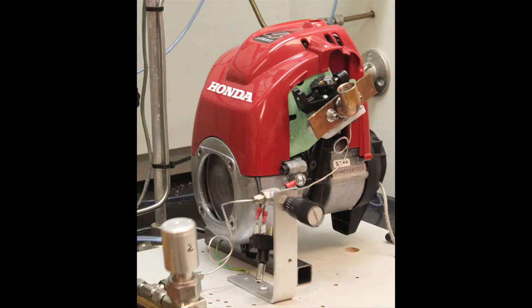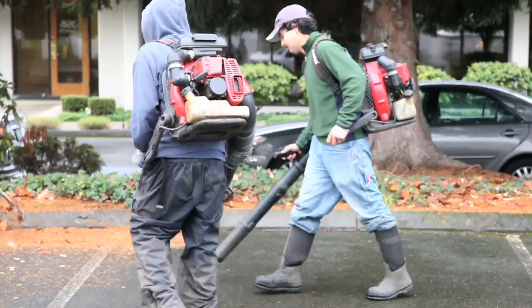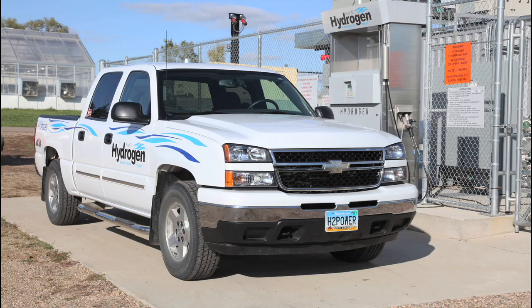The hydrogen is sent to the engine. Here, for test purposes, a four-stroke Honda utility engine is shown, the type used for outdoor power tools such as leaf blowers and weed whackers. In practice, however, conventional six- and eight-cylinder vehicle engines run perfectly well on hydrogen and have for many years.